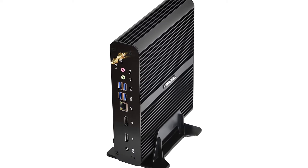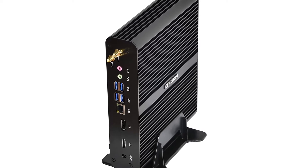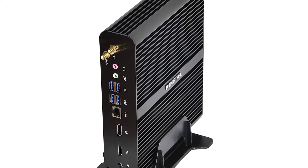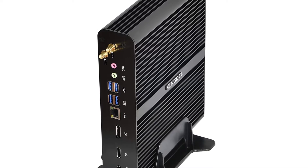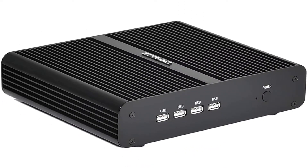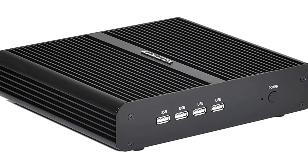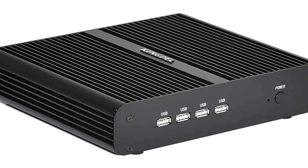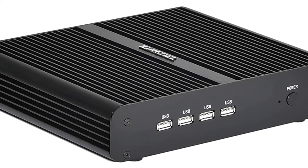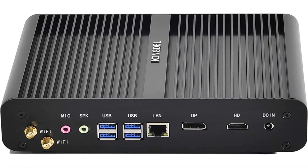Kindle Mini PC 2: Intel 10th generation i7-10510U, 4 cores, 8 threads, Comet Lake, 8MB cache, base frequency 1.8GHz, max turbo frequency 4.9GHz. 16GB DDR4-2666MHz RAM, 512GB M.2-2280 SSD, Intel 82574L Gigabit Ethernet LAN, dual band 2.4GHz/5GHz wireless network card. Integrated Intel UHD Graphics, 4K HD at 4096x2304 at 24Hz and DP at 4096x2304 at 60Hz.